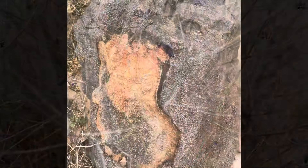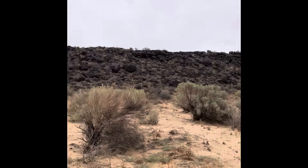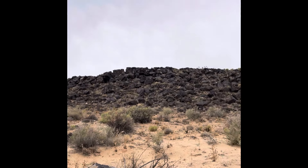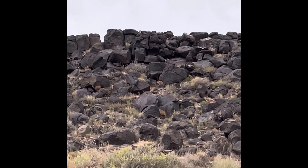A chunk of volcanic rock — basically that whole hillside is volcanic. A falcon just landed up there.